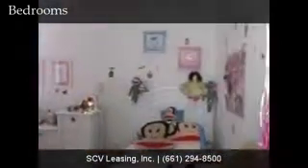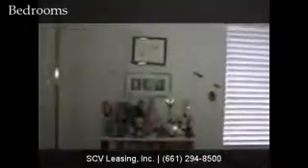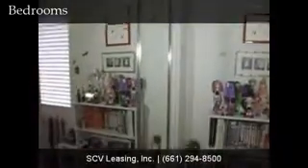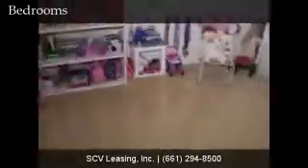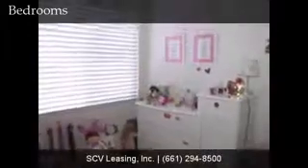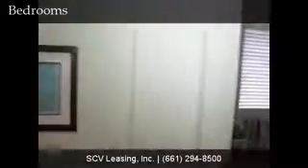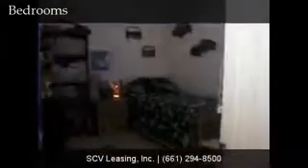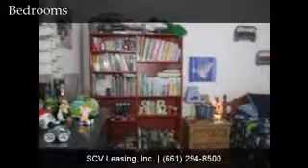The first of the secondary bedrooms features carpeted flooring, white blinds, and mirrored wardrobe doors. The other secondary bedroom also features mirrored wardrobe doors, carpeted flooring, and white blinds.